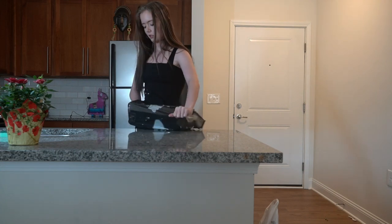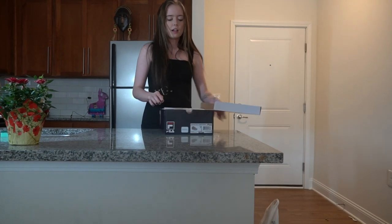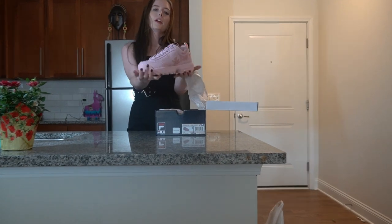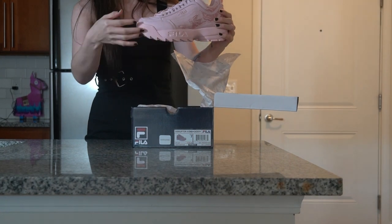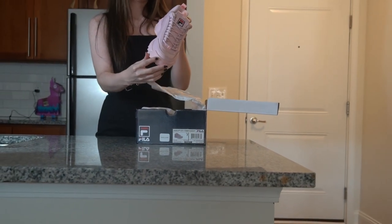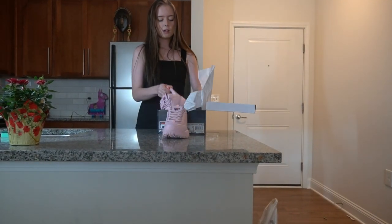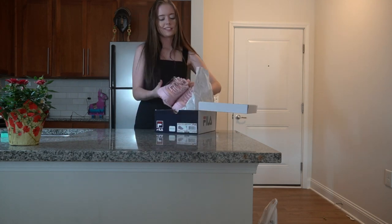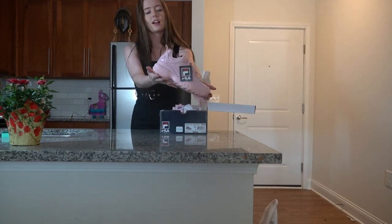And then I went to Journey's and I had the all-white pair of feelers like this, but I lost one. So I went back and I got the pink pair — it's like a baby pink. I really liked the spikes on the side, it's very in your face. They're really cute. I'm excited to wear these. Oh, and they have flower detail on the sides.